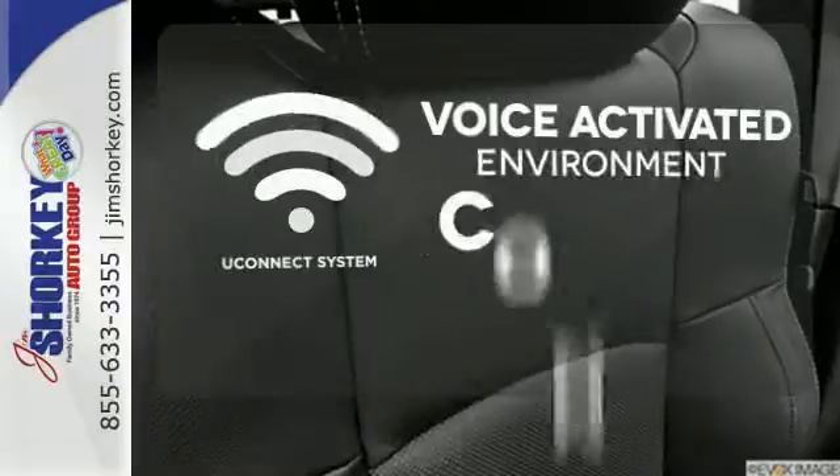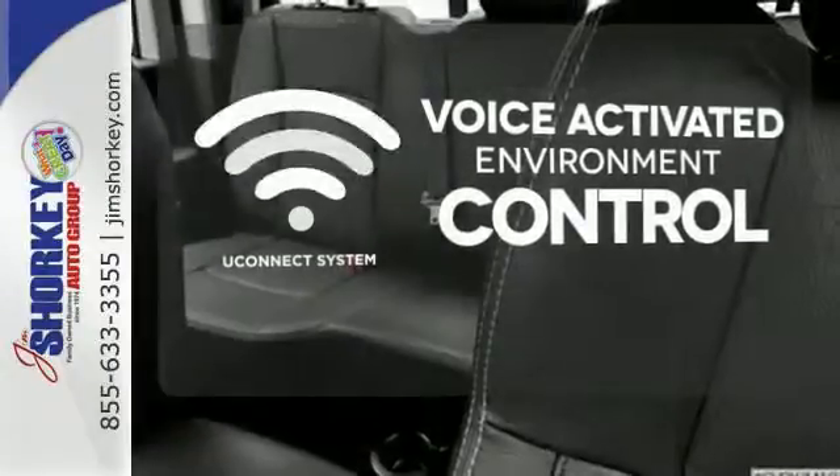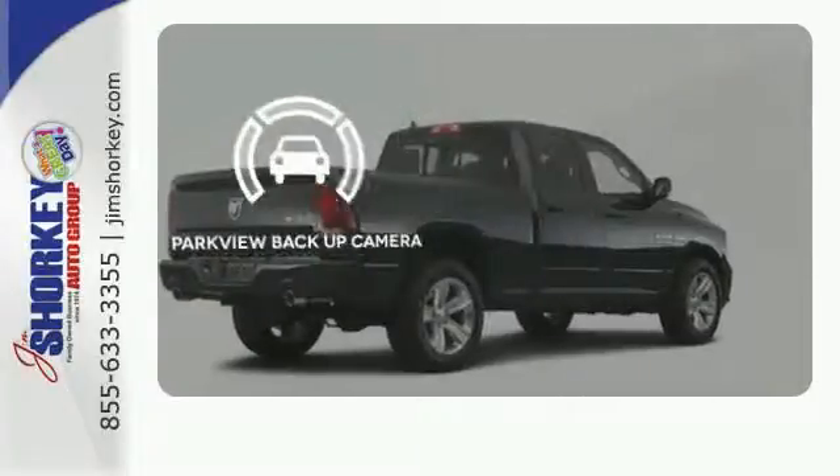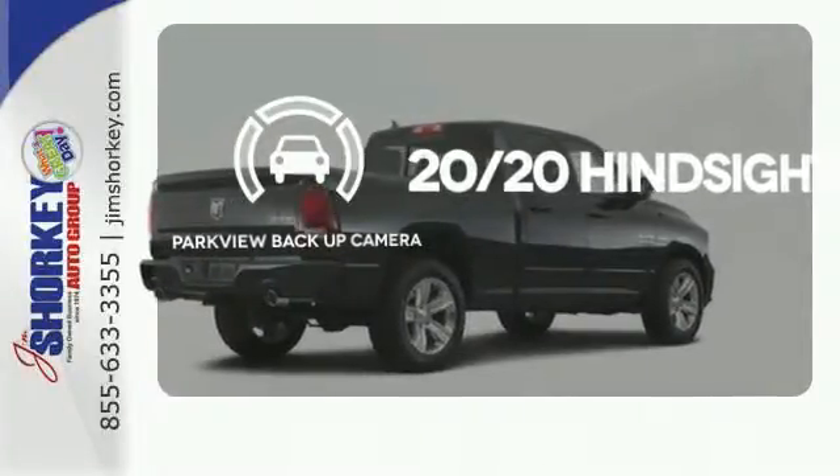Hands free and voice activated, Uconnect will keep your hands on the wheel, your eyes on the road and you connected. See objects previously out of sight with the Parkview backup camera.